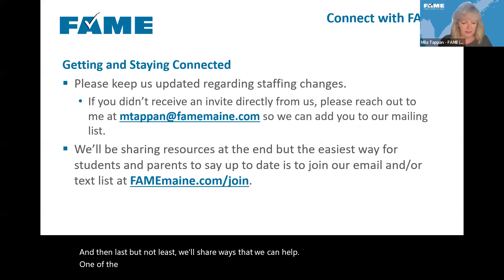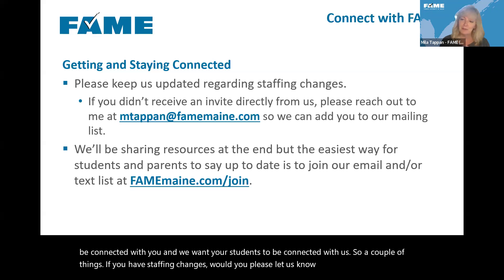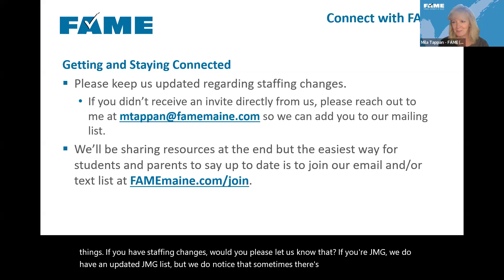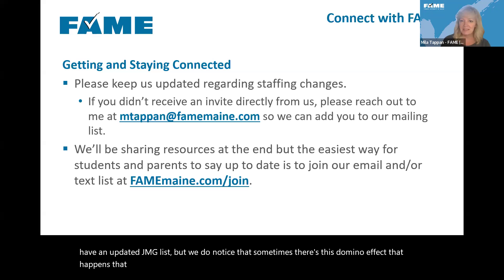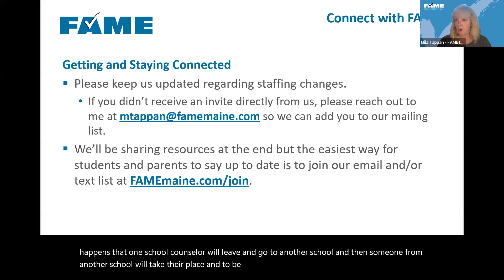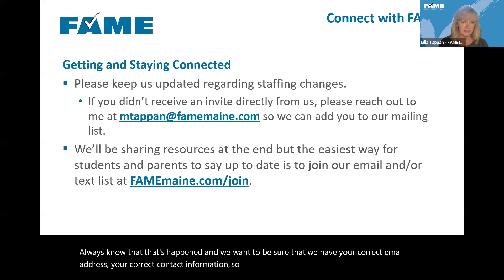Before we dive in, we definitely want to be connected with you and we want your students to be connected with us. If you have staffing changes, please let us know. We do notice a domino effect where one school counselor leaves and someone from another school takes their place, and we don't always know that's happened. We want to be sure we have your correct email address and contact information so we can stay in touch with you.